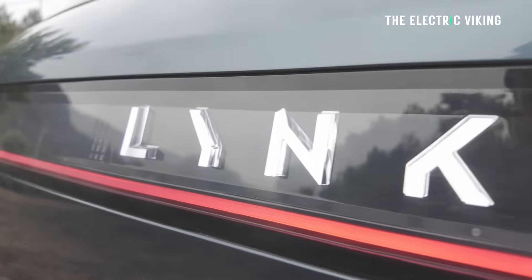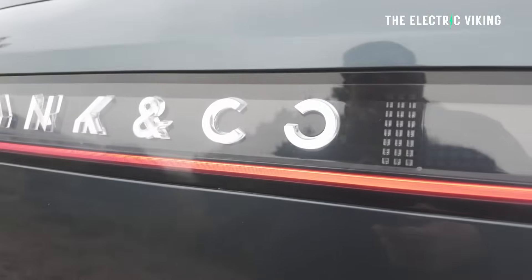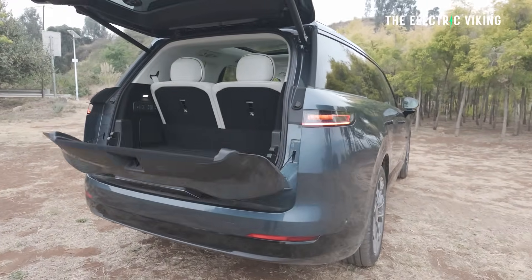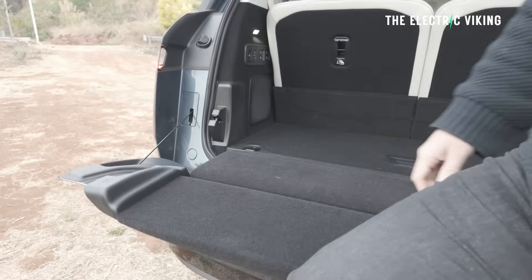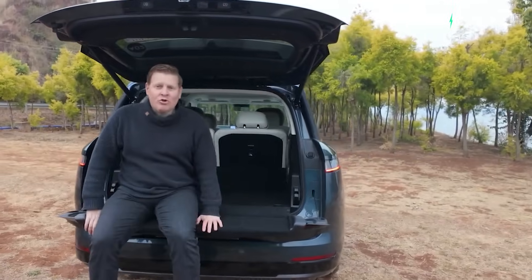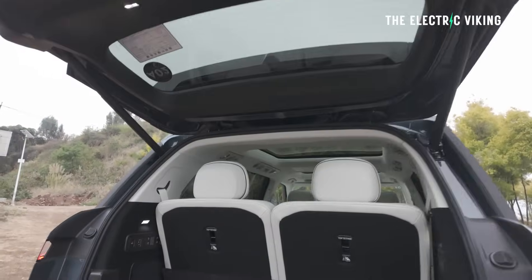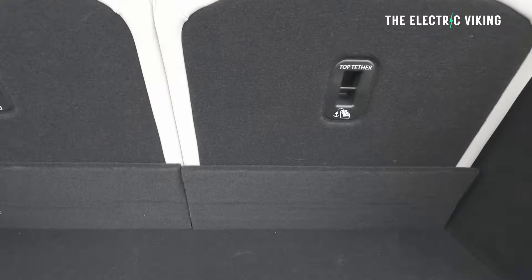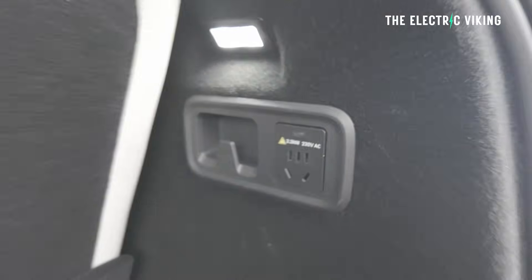Let's check out the tailgate — there's the cool Lynk & Co lettering on the back, and loads of pixels so you can customize your tail light design. This will be coming to international markets. It has a split tailgate design; you can actually sit on the lower section, which supports 300 kilograms — so three people of my size could sit on there. There's 20 liters of storage under the boot floor.